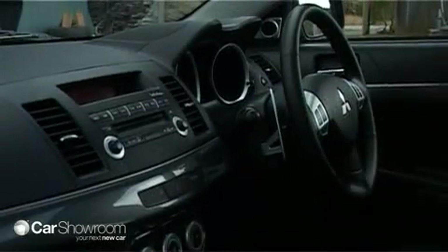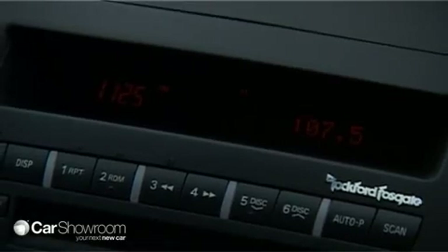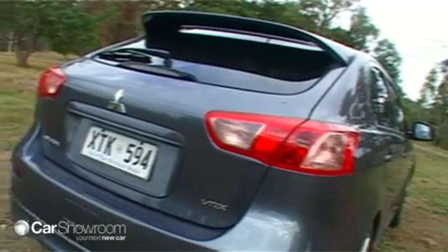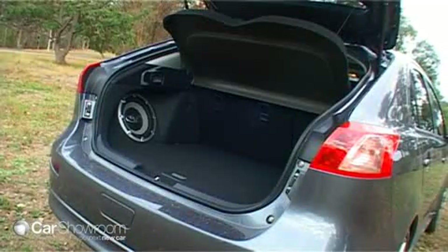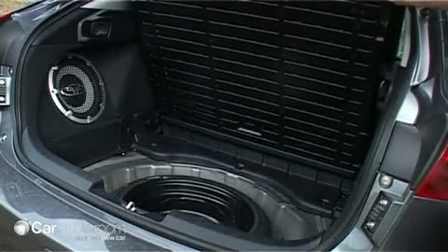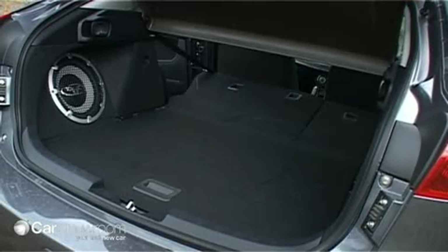Our VRX Sportback was fitted with the optional 9-speaker Rockford Fosgate audio system and a sunroof. Large boot-mounted speakers intrude just a little, but are wisely fitted with protective grills so large loads don't cause damage.